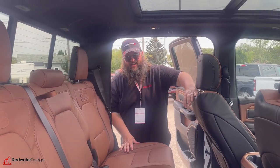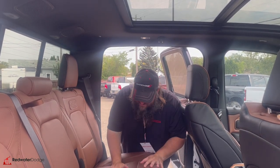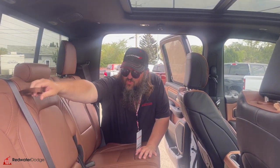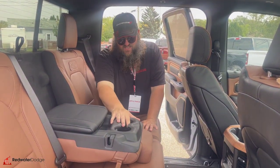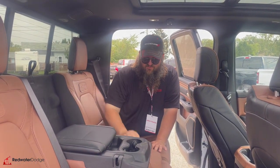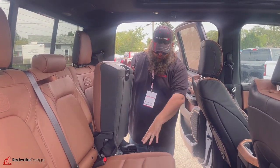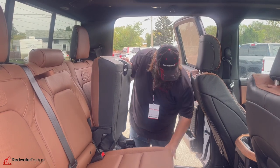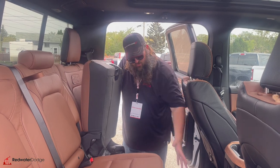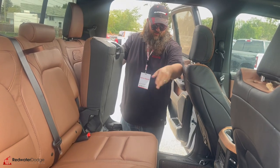Now we're standing in the back seat of the hoity-toity Limited Longhorn. Premium leather heated and cooled back seat — that's right, heated and cooled, crazy. It's got the premium flip-down center console. You've got some storage units there for whoever's in the back seat. Seats pop up with storage underneath. You've got the world-famous Ram bins on both sides — I promise you they're there — and the Limited Longhorn gorgeous floor mat locks right into the floor.